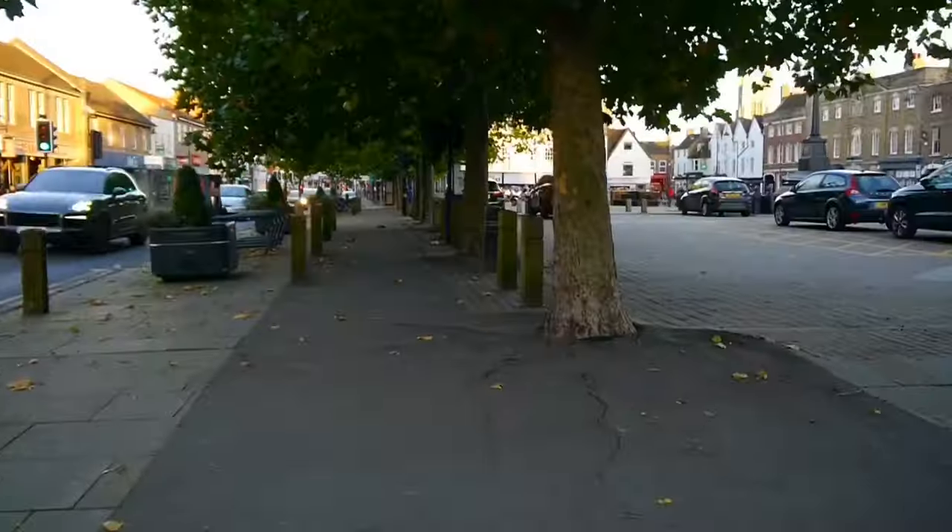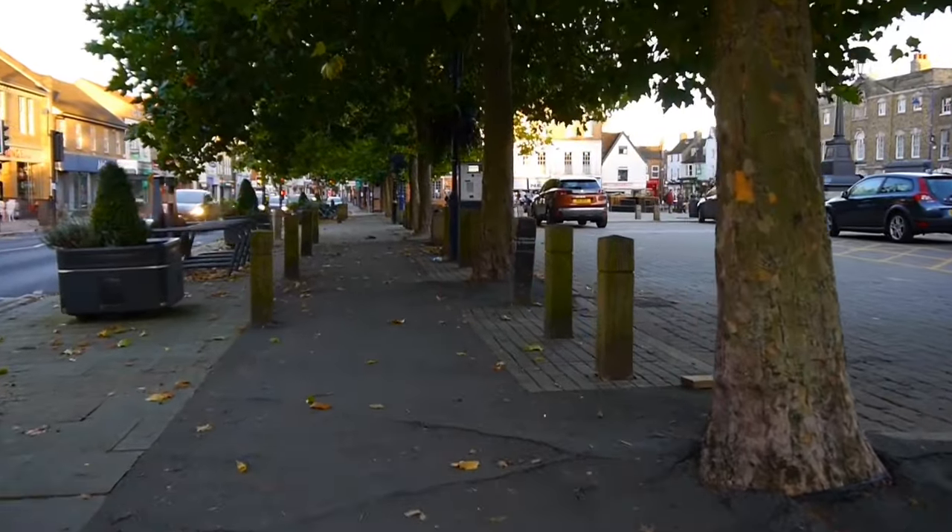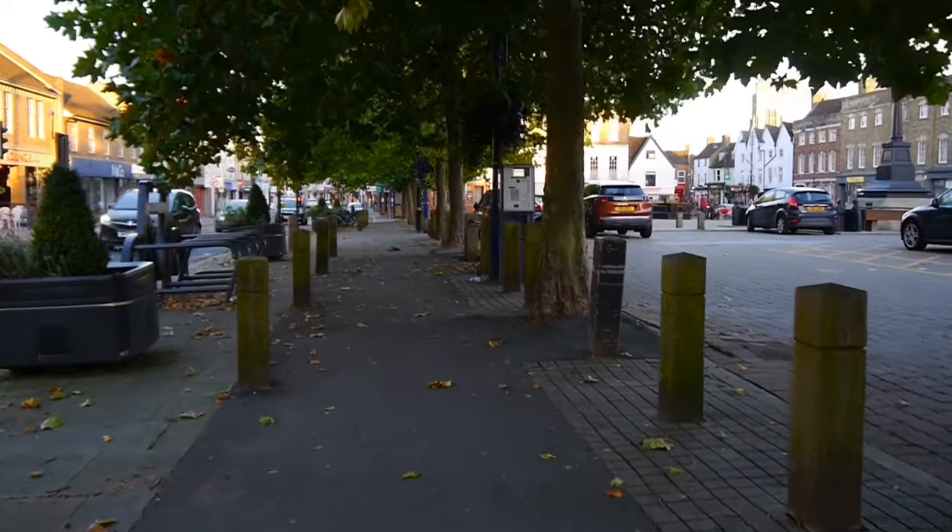What is quite nice down the market square is this avenue of trees — very nice. I know when they do the St. Neots Christmas lights switch-on, they have a lot of LED lights in the branches, because all the leaves are gone by then. But it looks very nice. So that's a good thing about St. Neots.